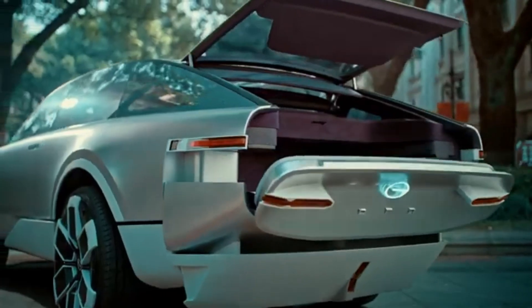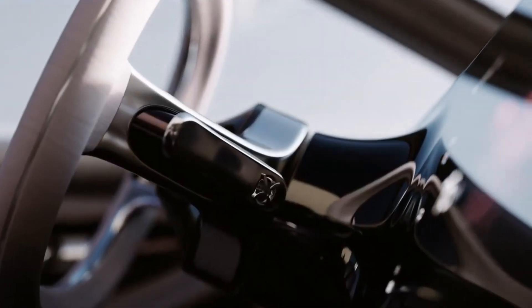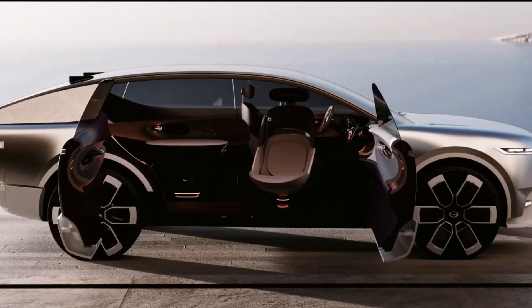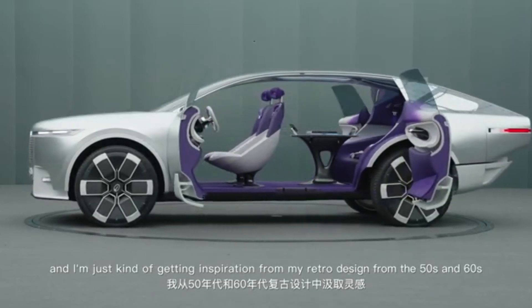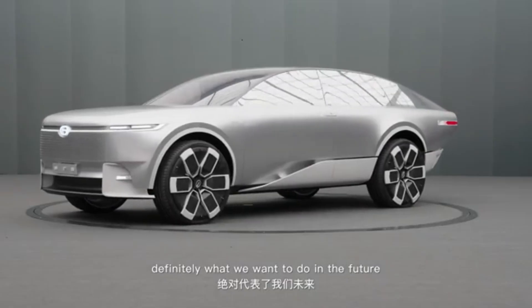On the outside, the Era concept turns heads with a breathtaking color gradient that shifts from sunrise orange to sunset purple — a bold symbol of innovation and elegance in motion. This isn't just another SUV; it's a vision of what mobility can become: powerful, sustainable, and beautifully designed. The GAK Era concept doesn't just drive forward — it redefines the road ahead.